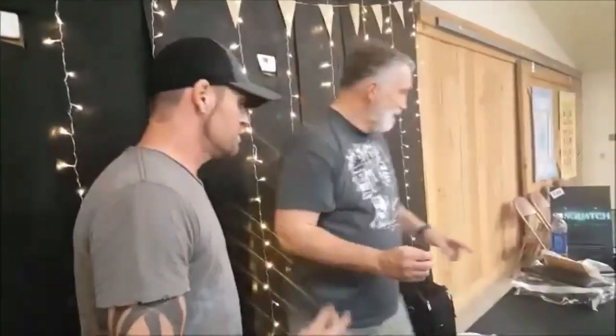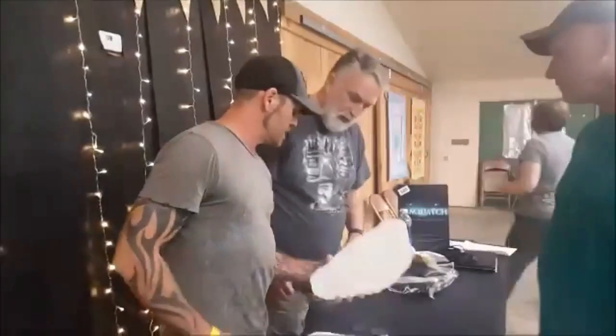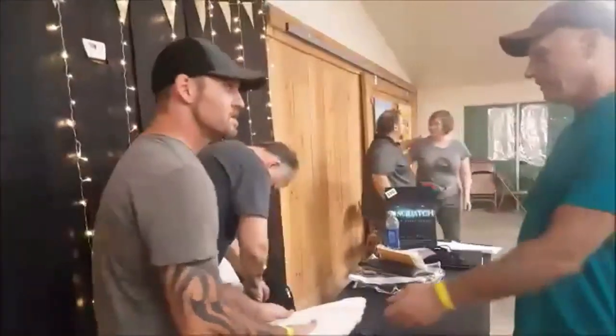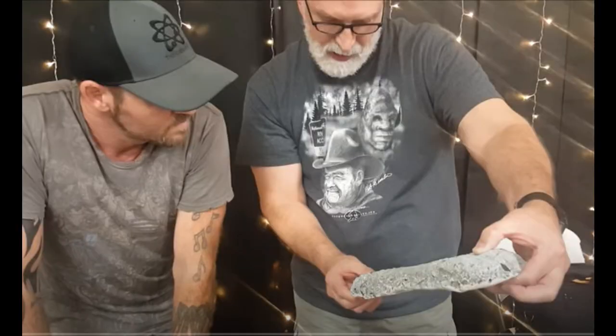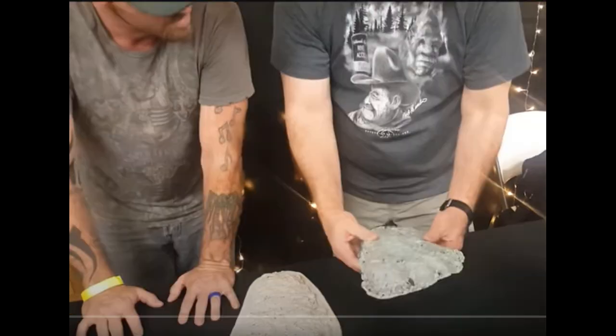I really appreciate it. Do you have a card or something? I don't have a card — I can write the info on the back. So we have Dr. Meldrum verifying that the tracks are authentic, with dermal ridges and all of the characteristics he would deem reliable to identify these as Bigfoot prints. And they are from the 400.